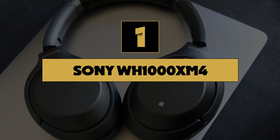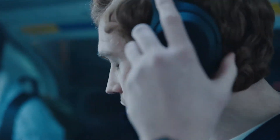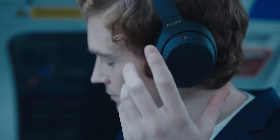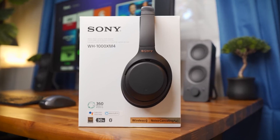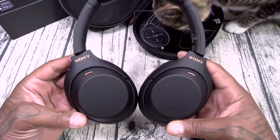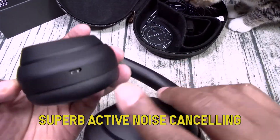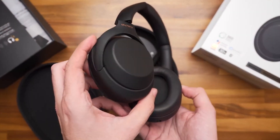Number 1: Sony WH-1000XM4 — the best headphones available right now. The XM4's predecessor, the WH-1000XM3, held that title for two years, and it wouldn't surprise me if the XM4s held that position for the next two. The brand new XM4s offer superb active noise cancelling, which is only beaten by the Bose 700. When you remember that Bose is the best in the game at noise cancelling, this becomes a very impressive feature.